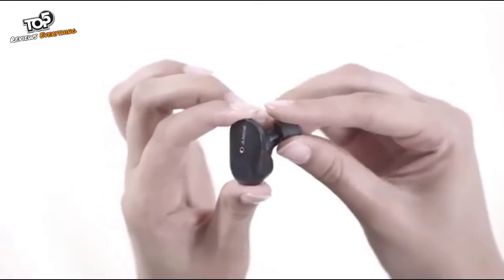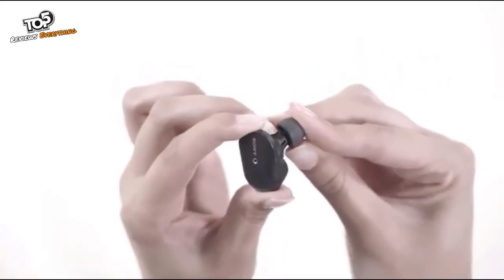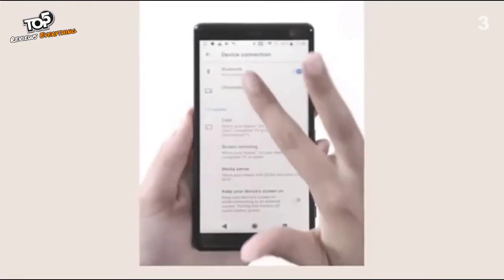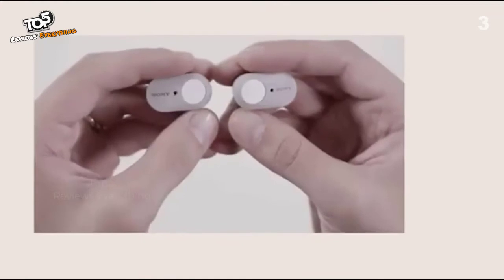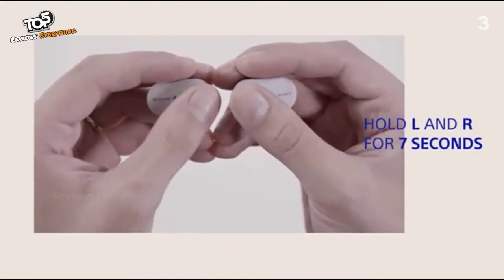To get the best experience out of your earbuds, you may need to try different sizes of the included silicone ear tips. Check your phone settings and select the device under Bluetooth connections. If you want to pair a second device, press and hold both the left and right earbuds for 7 seconds.